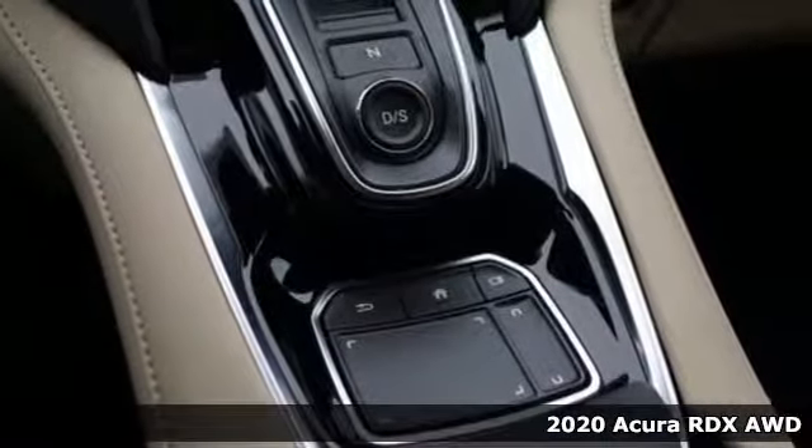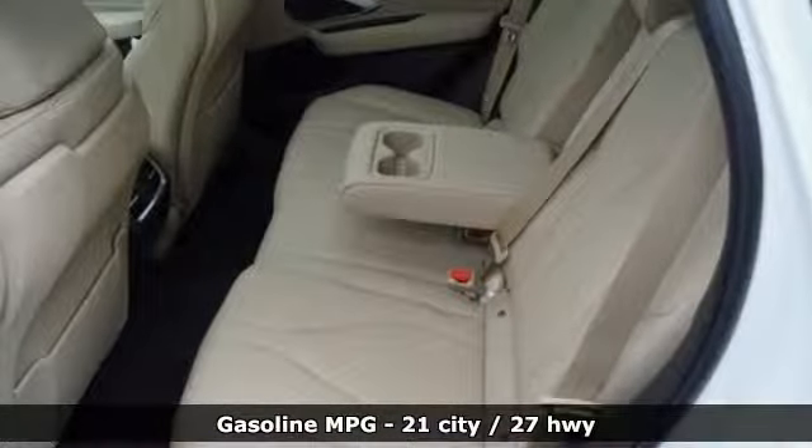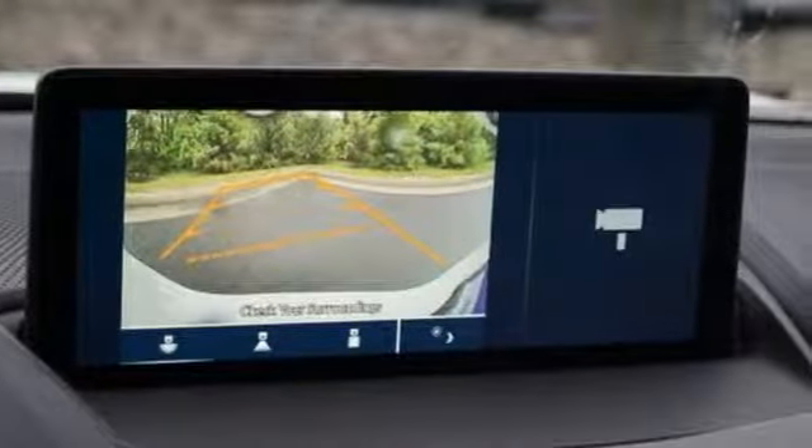It's well equipped with the features you need: automatic transmission, gas pressurized shocks, streaming audio, power heated mirrors.